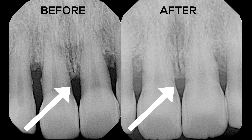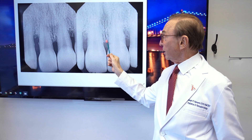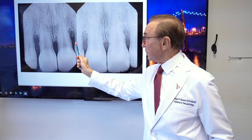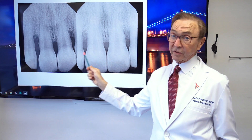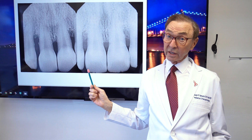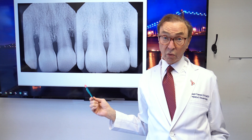Because this is a recent case, I think we're going to get even more fill-in here and here. So this is the before, this is the after, and we're already getting what I think is remarkable and great bone growth.